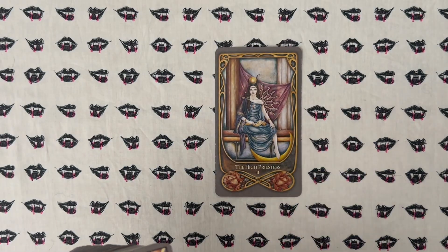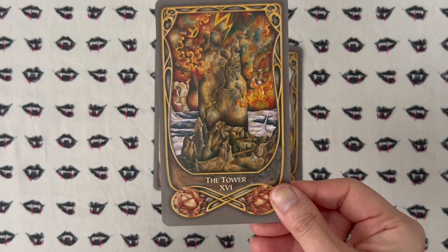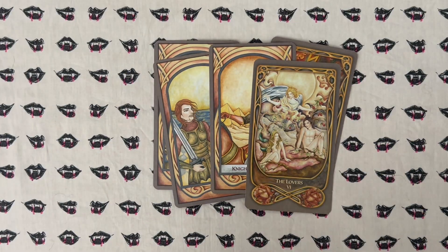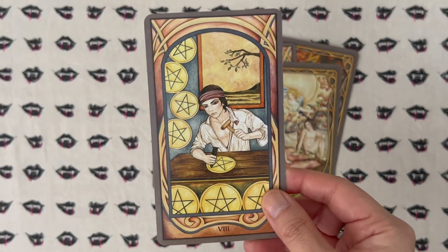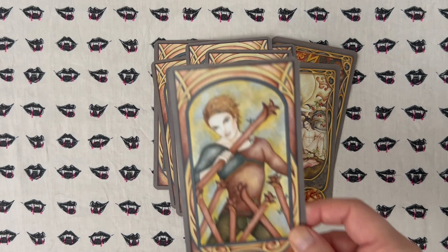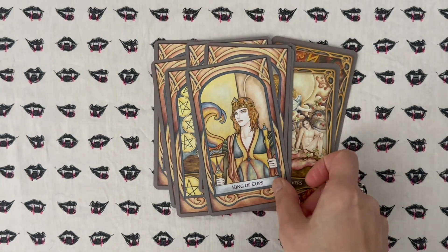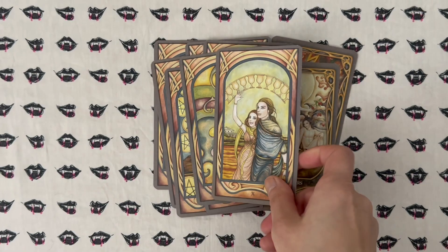This next deck I would definitely classify as more fall because of just the colors, and also vampire-like — it does give me vampire — and that is the Fenestra Tarot. I mean, don't they look like vampires? They're all pale and bloodless. I just get vampire from the way these characters are drawn. They have a very eccentric look to them, but yeah, this is a deck I don't see around a lot, maybe because the characters look a little bit eccentric. I really enjoy this deck.